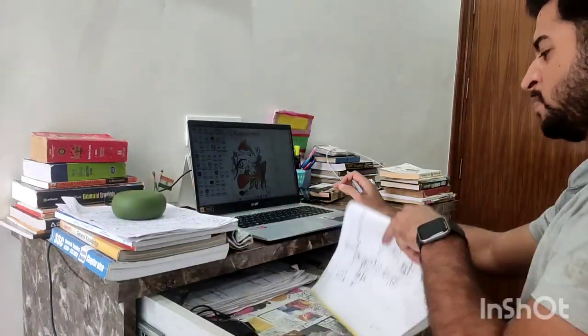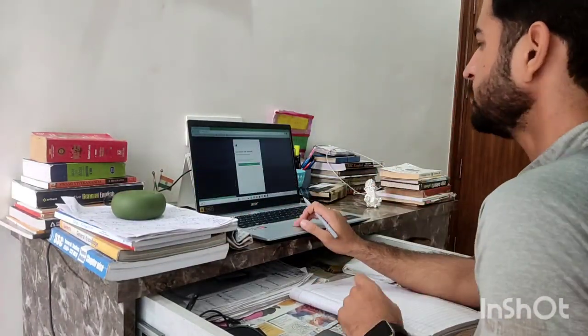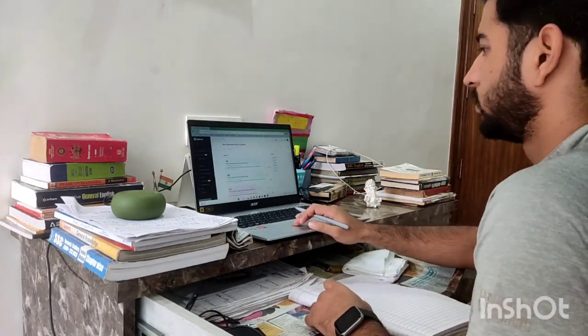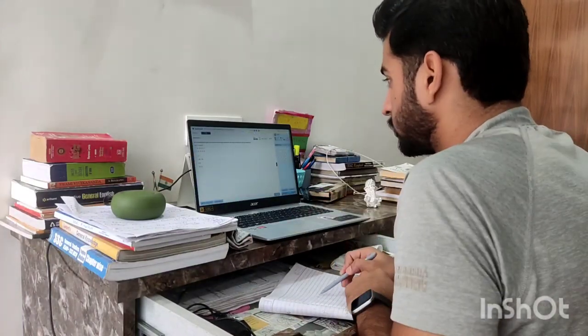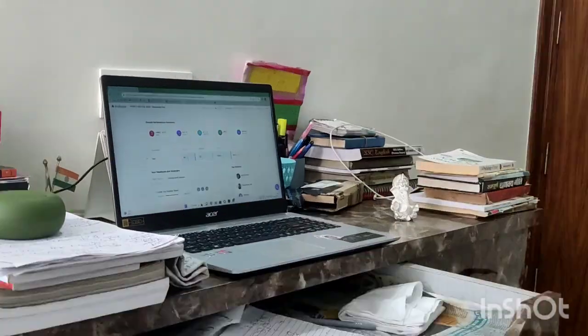Now I have opened a mock test on my laptop. In this mock test we will be doing the previous year paper. I have taken a CGL mock test from December, Tier 1. I have attempted 22 questions in it, and I achieved 100% accuracy with 44 marks in that test.